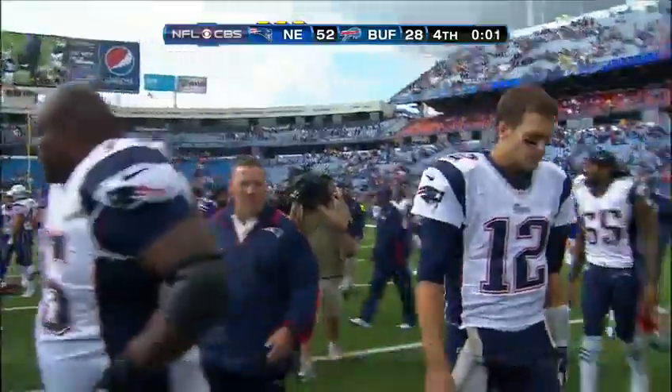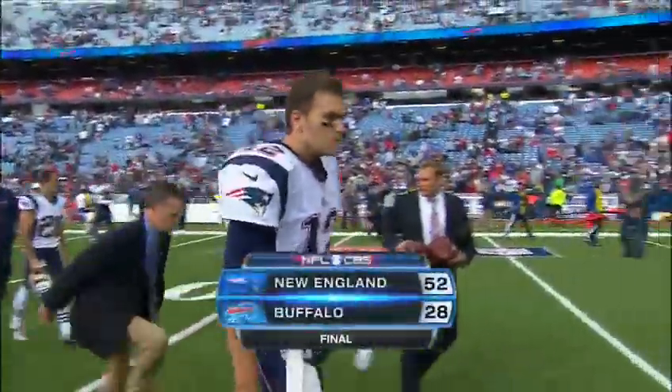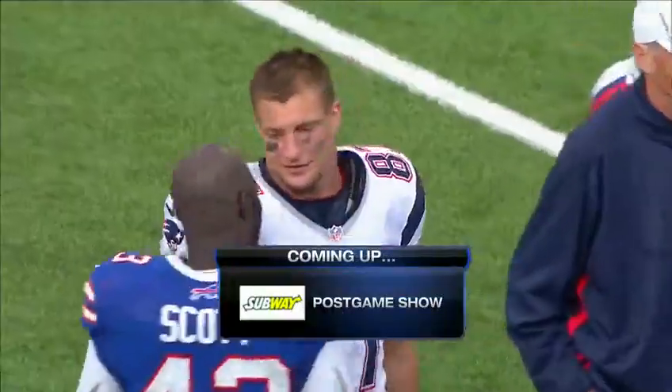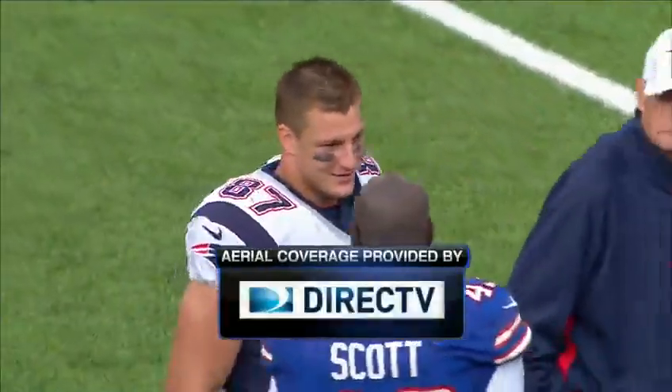Our final score: 52-28. Up next, the Subway postgame show. For Dan Dierdorf, for all of us here at CBS, Greg Gumbel — so long from Buffalo. You've been watching the NFL on CBS.